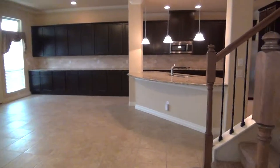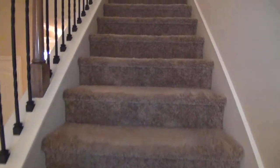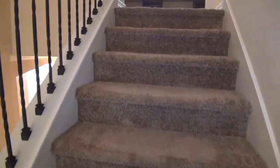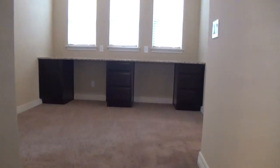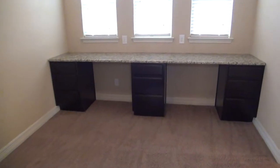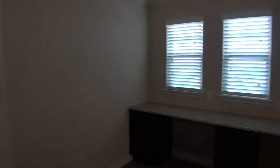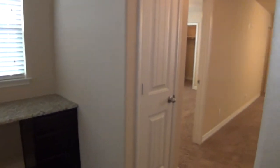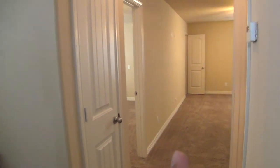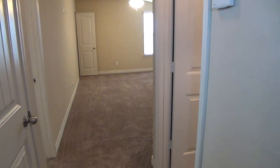Upstairs we're going to have three large bedrooms and a game room — we'll point that out before we actually walk it. We also have a loft area built in with another desk setup — a perfect place to study. To my immediate left at the top of the stairs is the second master. To the right is going to be bedroom three. Around the corner is the game room, then the fourth bedroom, and then the hall bath.